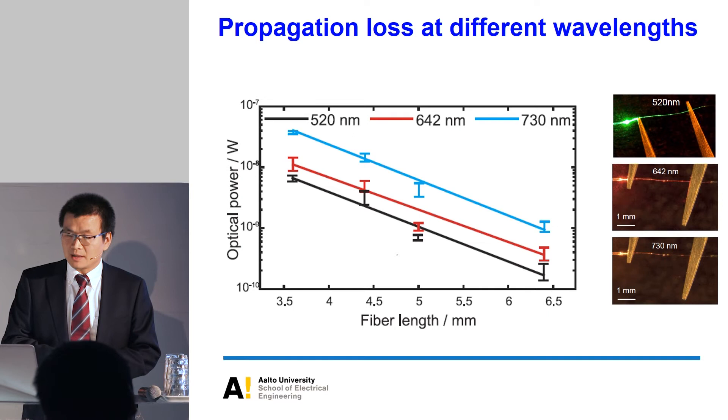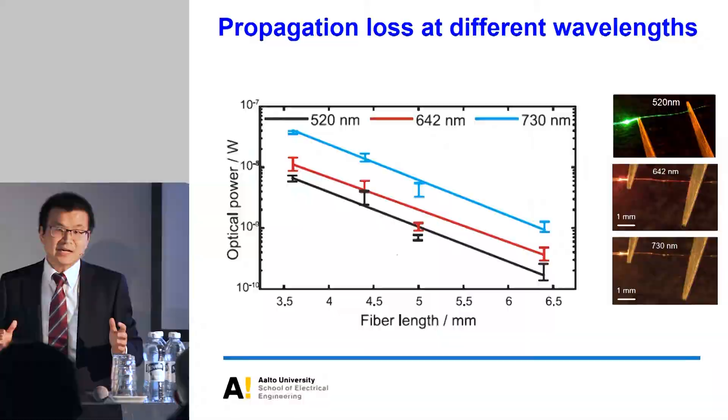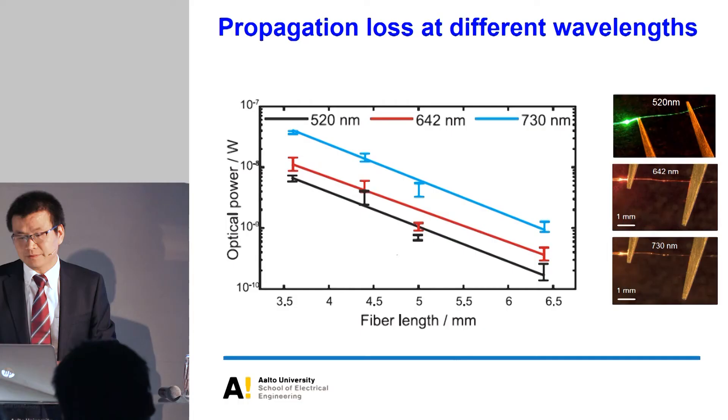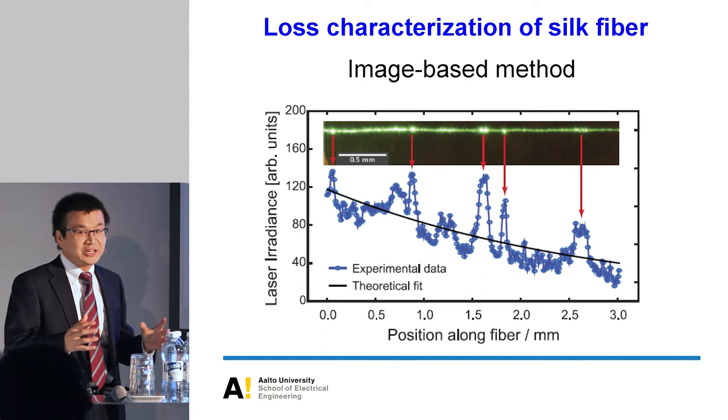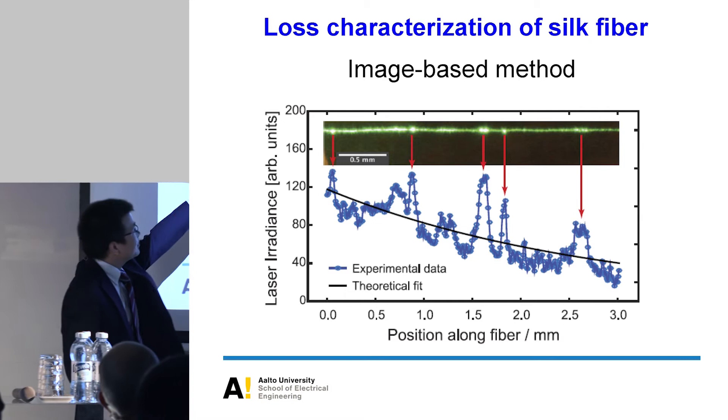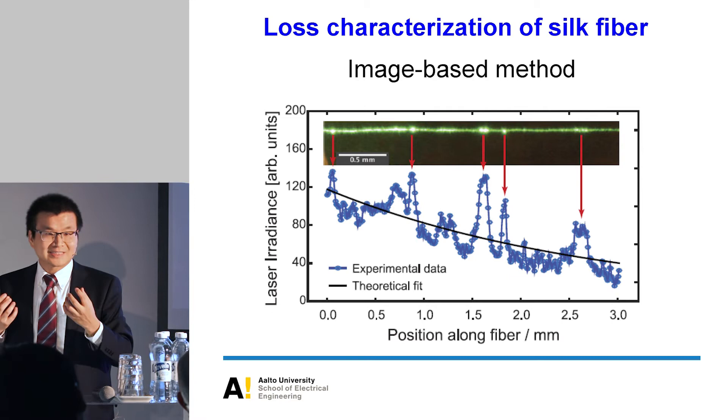Looking at the results, at longer wavelengths the propagation loss is much less — so silk fiber can have much better performance in the near-infrared. We also used an image-based method to estimate the loss, getting similar results of around 1 to 2 dB per millimeter. From the images, you can clearly see that the major loss is mainly due to scattering, caused by the imperfect shape of the silk during processing.